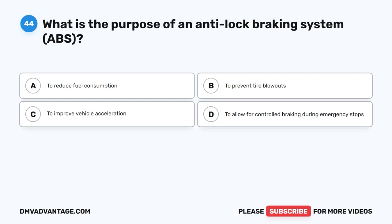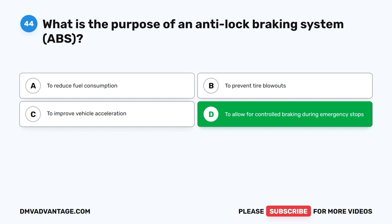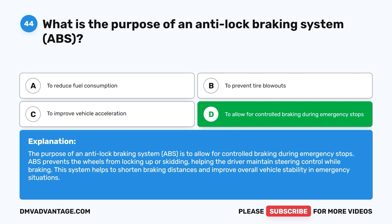Question 44: What is the purpose of an anti-lock braking system, ABS? The correct answer is D, to allow for controlled braking during emergency stops. ABS prevents the wheels from locking up or skidding, helping the driver maintain steering control while braking. This system helps to shorten braking distances and improve overall vehicle stability in emergency situations.